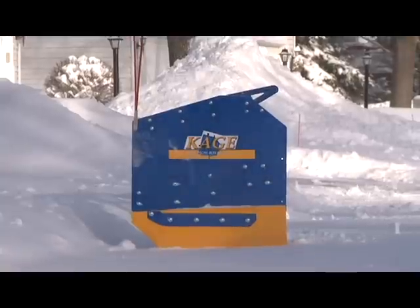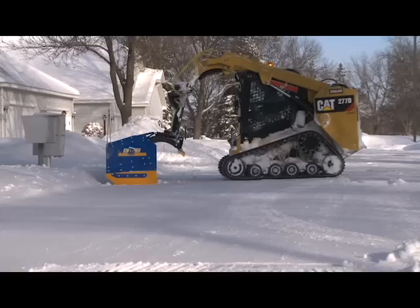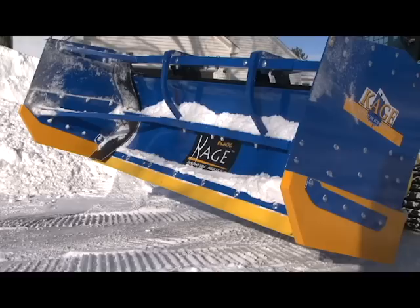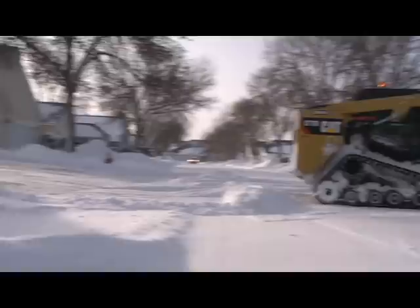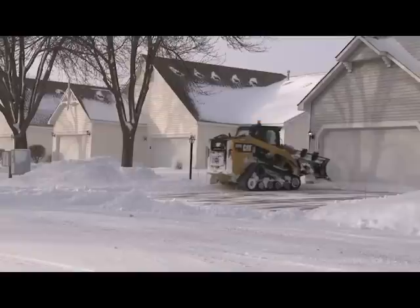This is the fastest way to plow snow: the CAGE 2-in-1 blade and pusher combination. You're always only seconds between blading and pushing without leaving the cab. The CAGE makes quick work out of these townhome driveways.